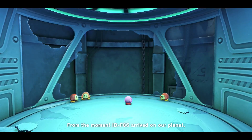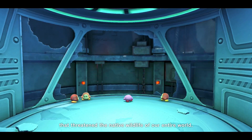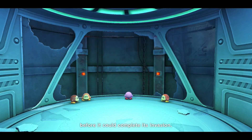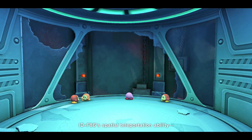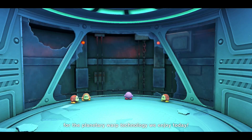From the moment IDF86 arrived on our planet, it began a campaign of destruction that threatens the native wildlife of our entire world. Luckily, our research team managed to capture it before it could complete its invasion. Once it was contained, our lab began studying IDF86's spatial teleportation ability — research that laid the groundwork for the planetary warp technology we enjoy today.